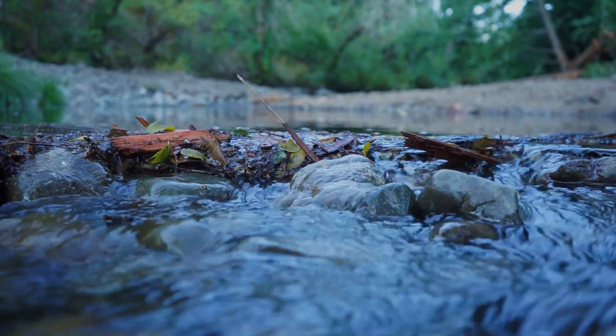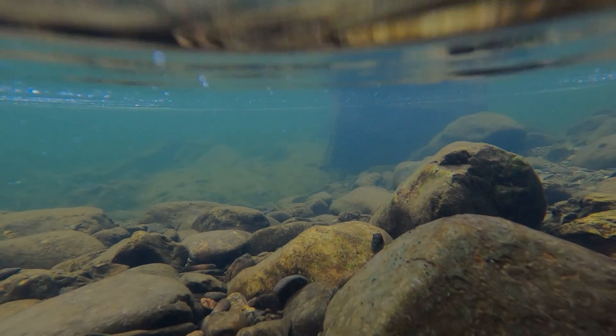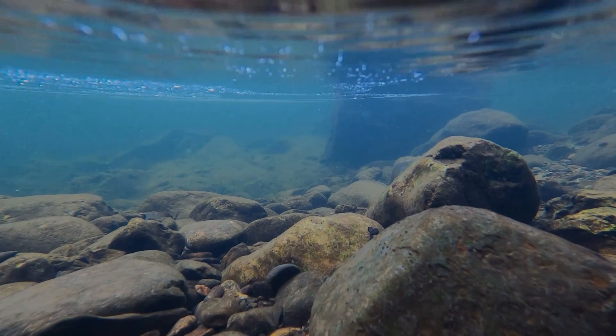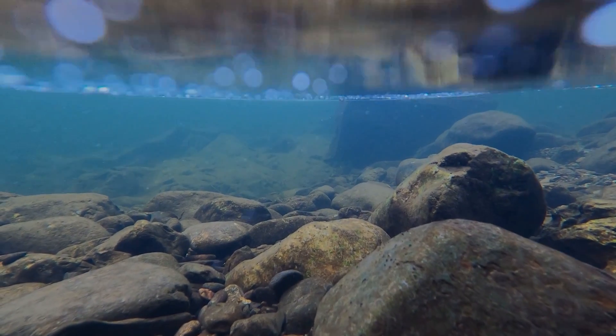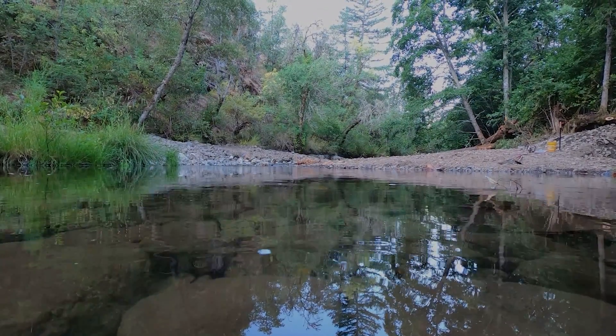After we implement these projects and take these dams out, in really short time the stream has a way of healing itself, repairing itself — it's able to move freely. I'm very biased towards rivers being rivers and being wild and free to do what they need to do.